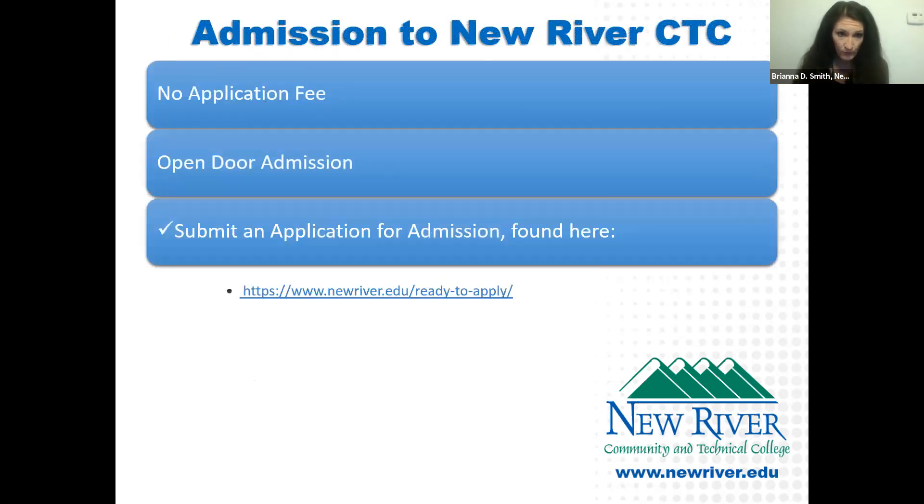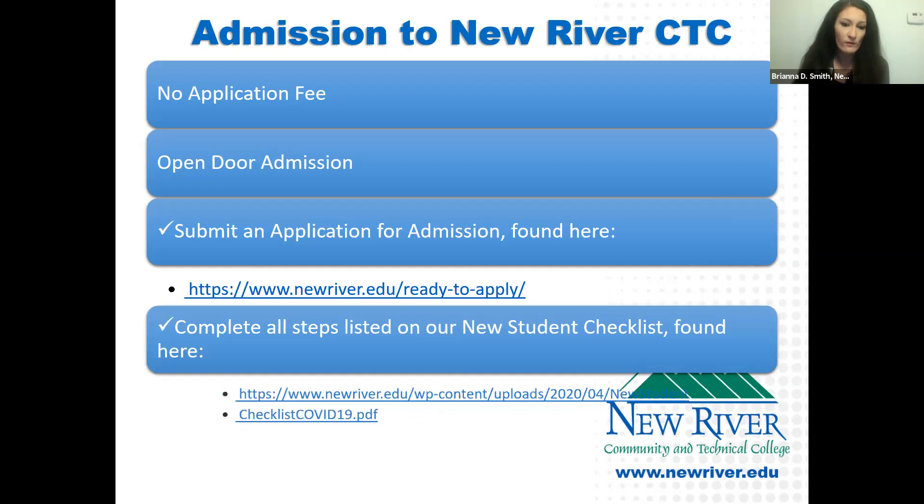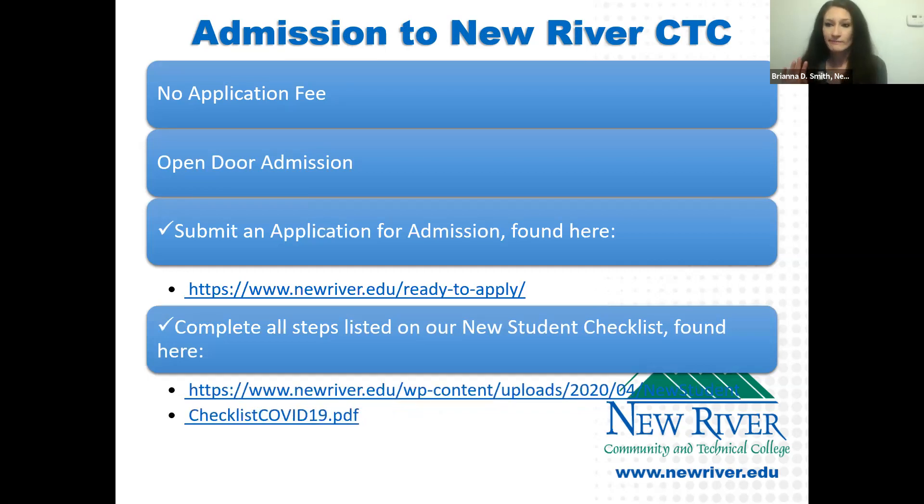As far as admissions goes, we have no application fee and we are an open enrollment institution — we accept every student regardless of GPA or test scores. The first step is to complete our application at newriver.edu by clicking 'Apply,' then 'Ready to Apply.' From there, you'll find a new student checklist with a complete listing of all enrollment steps. Once you apply, work through those admission items.